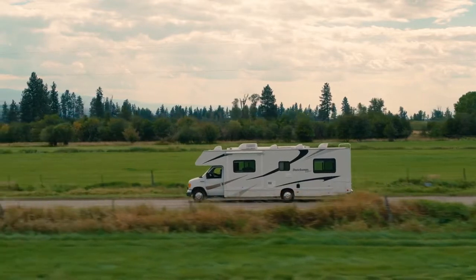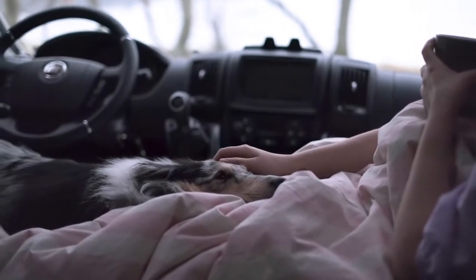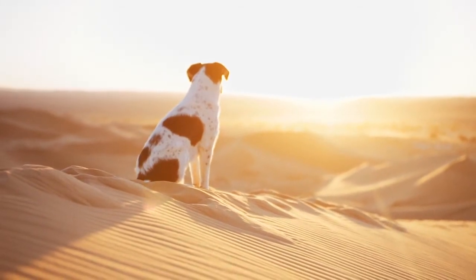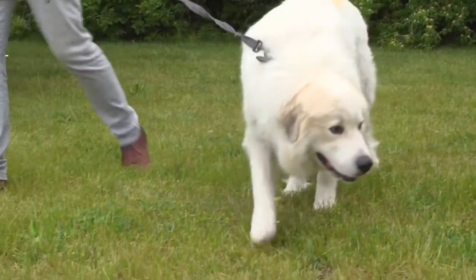A large proportion of RVers bring their pets with them on their travels, somewhere around 70%. Whether you plan to hang out in the campground or explore the trails, you should consider the safety of your dog. During the summer months, many popular vacation spots can get extremely warm and humid. Just like people, canines can become dehydrated and be impacted by the heat.